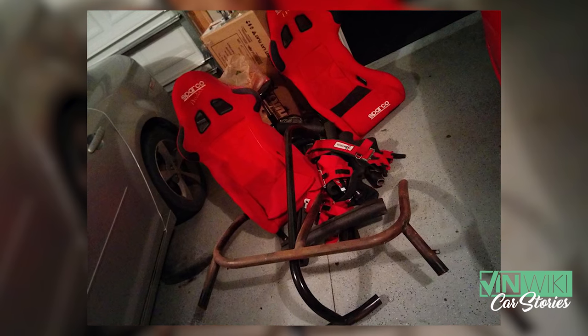I thought, alright, cool, I'm going to take this to some local autocrosses and have a great time with it. I got it home and started sorting it out a little bit. I ended up taking out the roll cage because if I'm going to make this into a street car, roll cages can be kind of dangerous. So I chose to take out the roll cage and buy interior pieces and put it back that way.